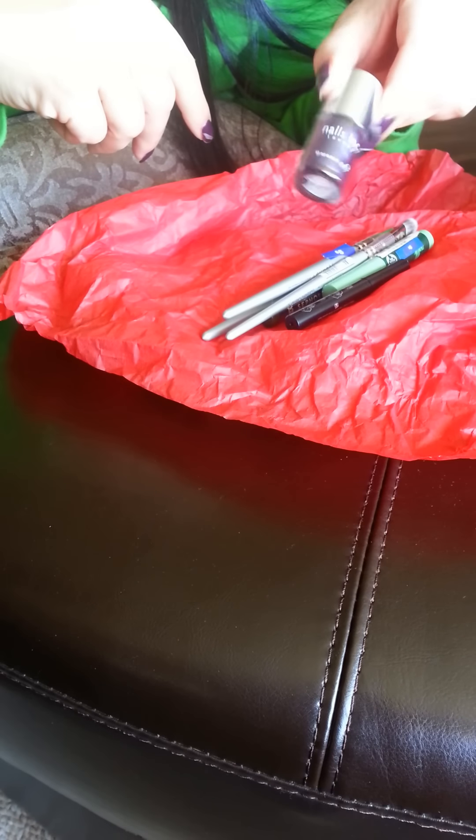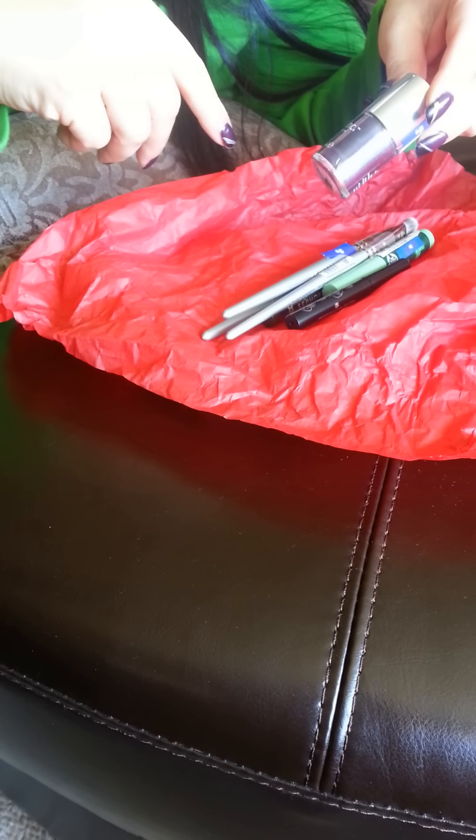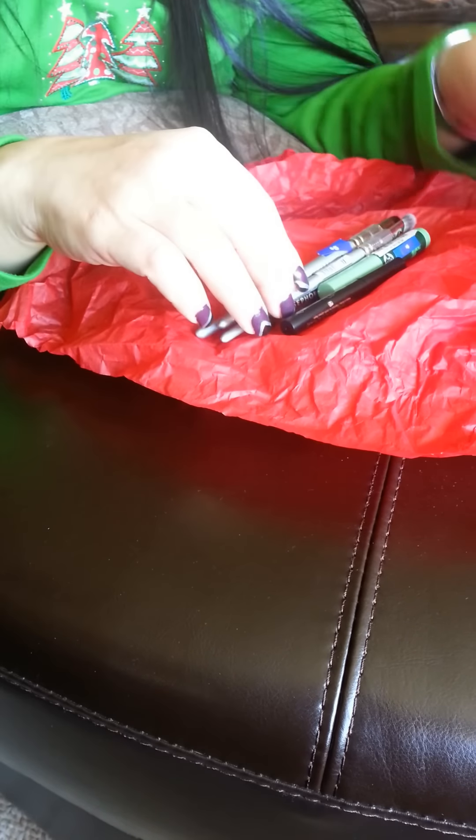First I'll start with small things. One good thing about this haul is that a lot of stuff that I got was actually on clearance, so I feel like I really saved a lot of money because everything was sort of marked down. This is a really, really pretty purple color nail polish from Nails Inc. London, and it was only $5.